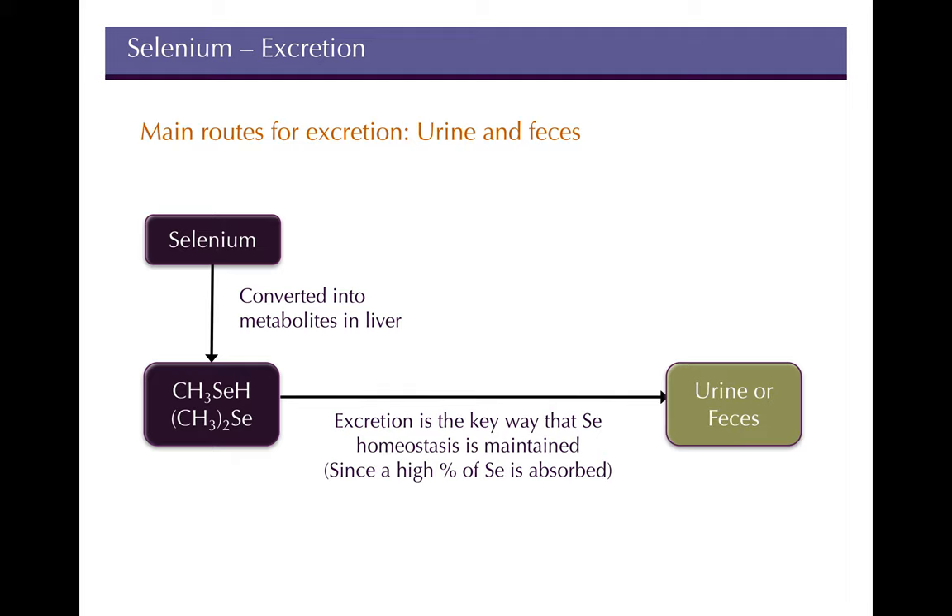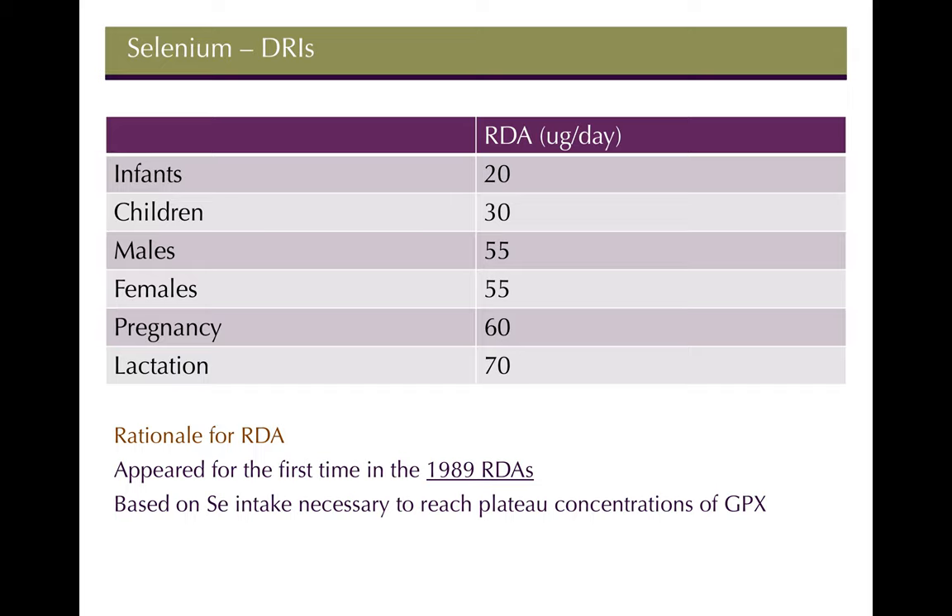The main route of excretion is urine and feces. Selenium homeostasis is maintained primarily through excreting high amounts, since 80–85% is absorbed. The RDA is 55 micrograms per day. Interestingly, selenium wasn't recognized as an essential nutrient until the 1980s, and the RDA wasn't set until 1989. It was based on the selenium intake needed to reach plateau concentrations of GPX activity.